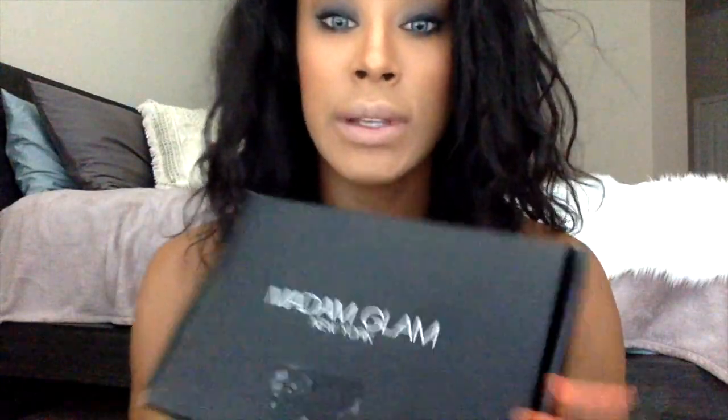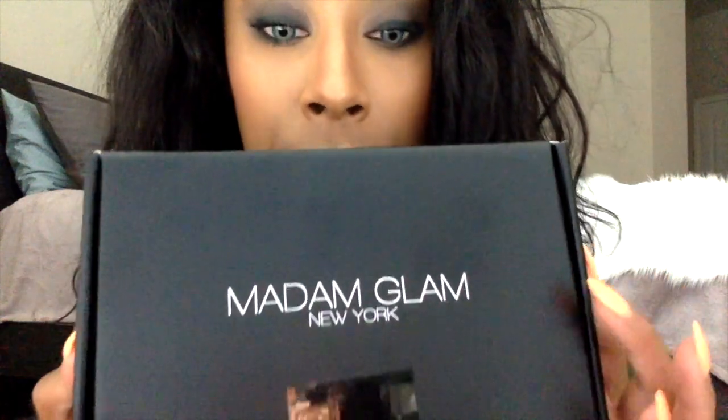The last thing I have to show you is this Madam Glam box — they sent me some nail polishes. You might remember they sent me some lipsticks to try before. They are vegan, non-toxic, cruelty-free. This time they sent me some gel polishes and of course it came in their pretty little box — I love the pink on the inside.